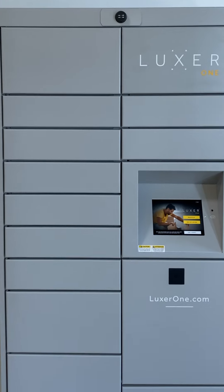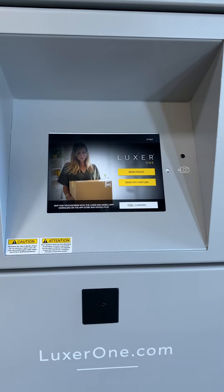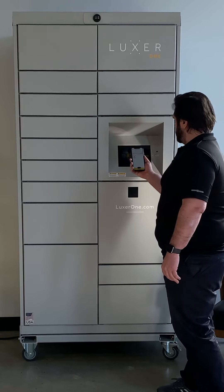Want to know the why behind the Luxor One's insanely high uptime? Meet Luxor Pulse, the companion app for Luxor One territory managers. With Luxor Pulse, managing your territory has never been easier.